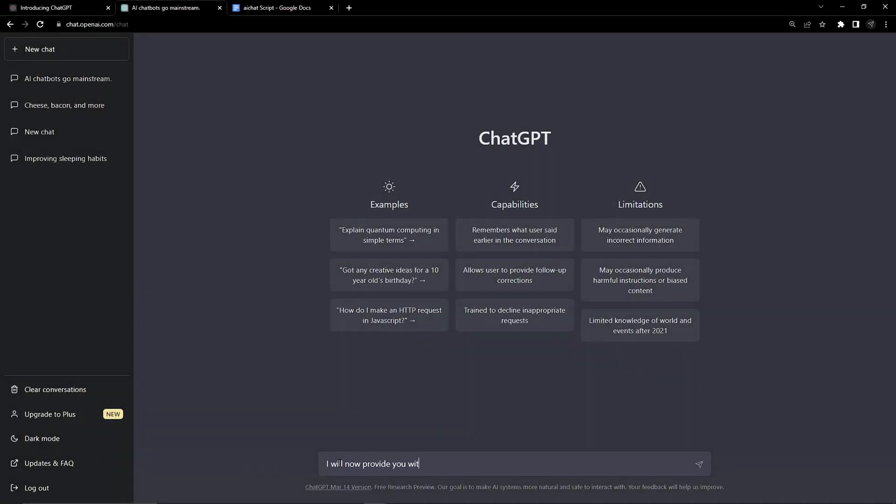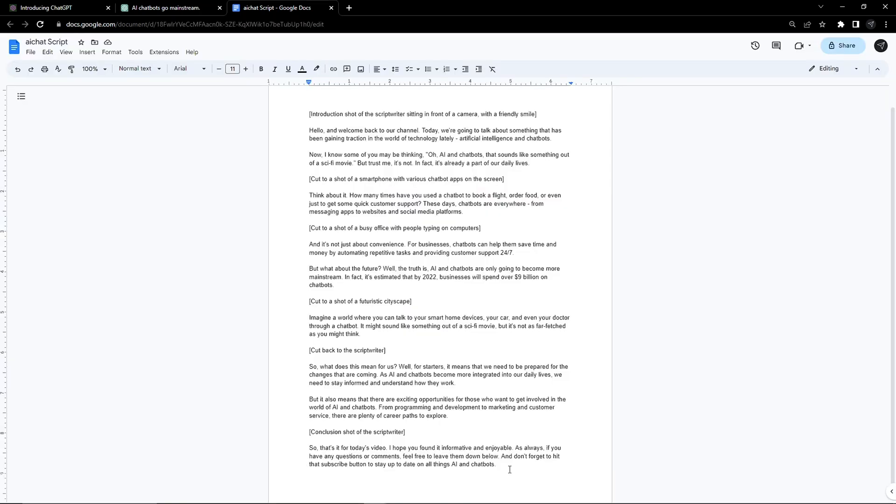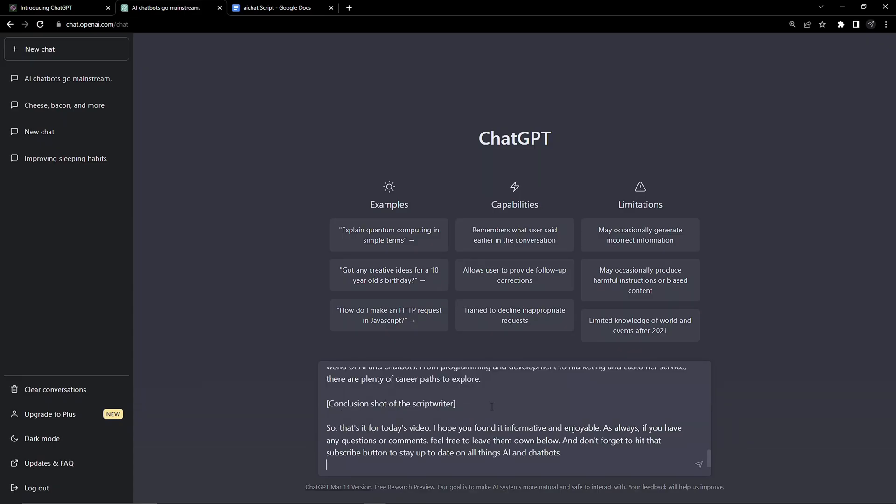Now that we've seen that given the right input, our output can get extremely creative — but we can go even further by giving it even more. If you want ChatGPT to sound more like you and its writing style to mimic yours, then we can give the AI entire passages of text we've written, asking it to use this as a foundation for its style.